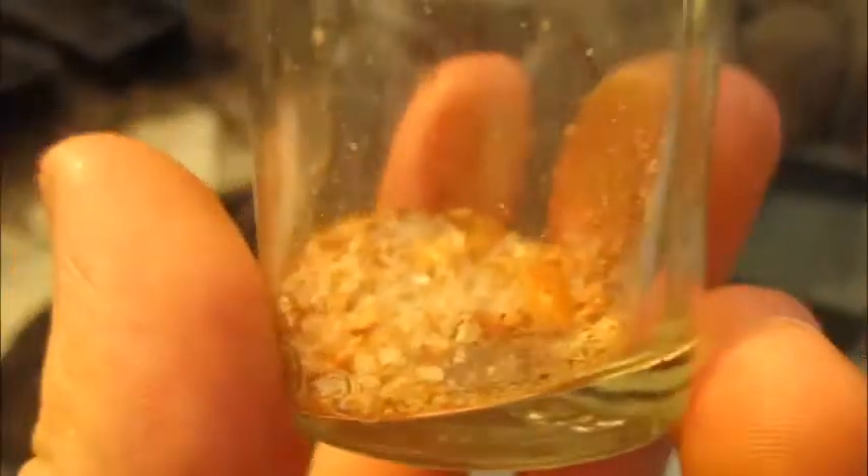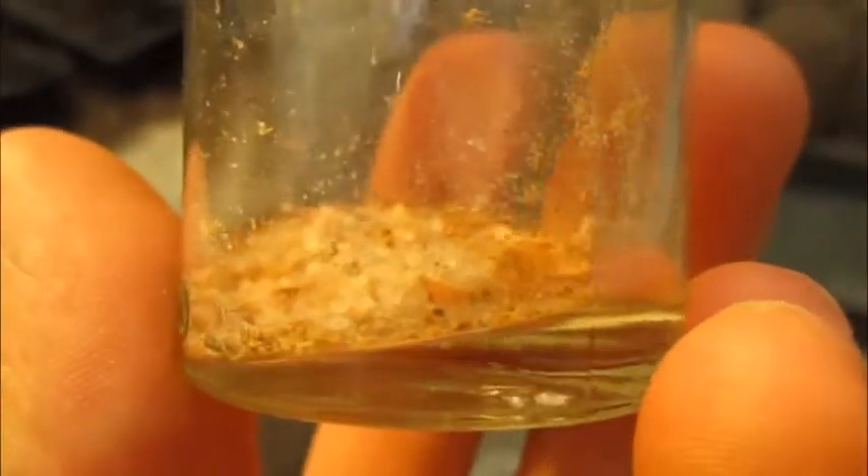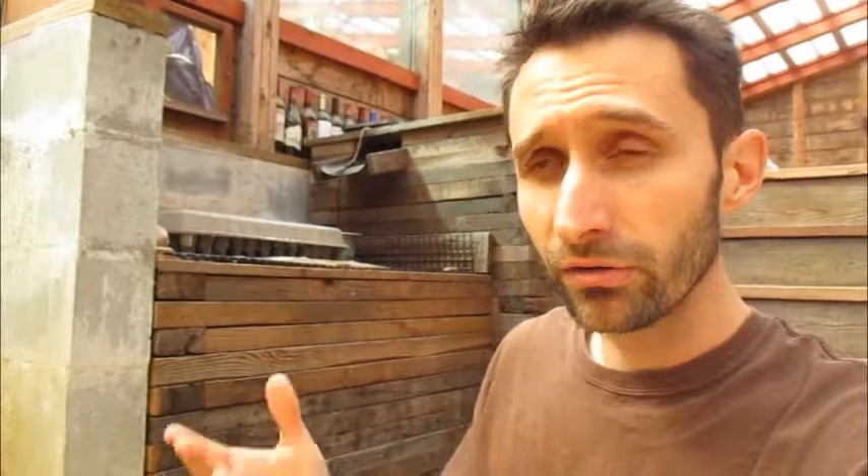I collect that. Here's my pretzel salt vial. It's oftentimes a little bit more full than this, and I'll use that for seasoning soups or whatever.